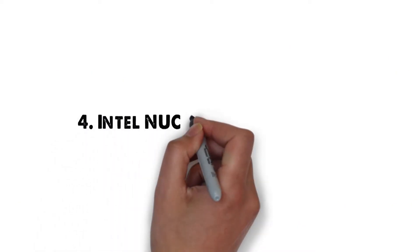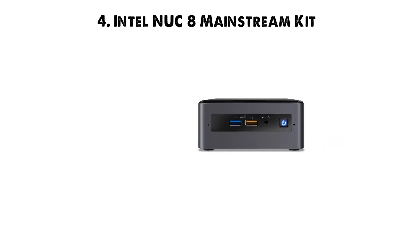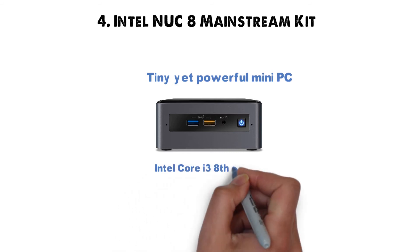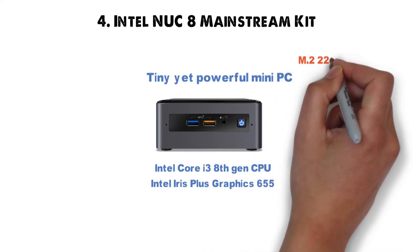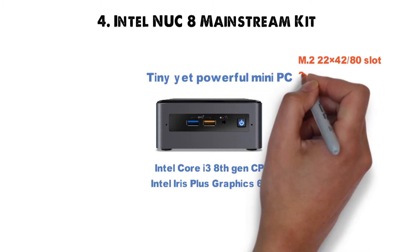At number 4 we have the Intel NUC8 Mainstream Kit. The Intel NUC8 Mainstream Kit is yet another tiny-yet-powerful mini-PC, running on an Intel Core i3 8th-generation CPU which features Intel Iris Plus Graphics 655. On top of that, you have an M.2 2242/2280 slot for PCIe NVMe or SATA SSD.